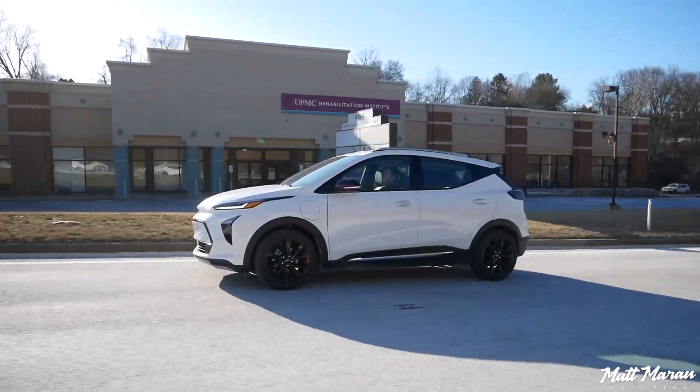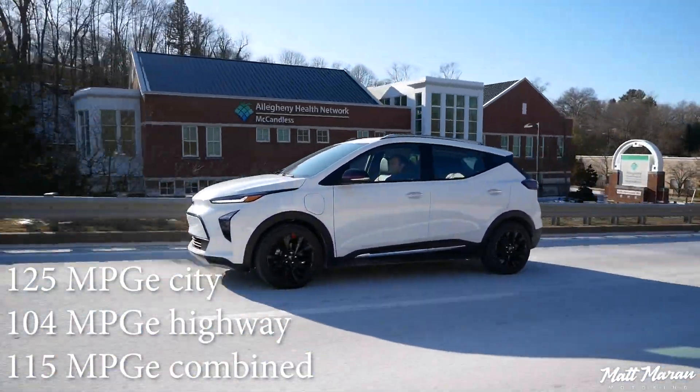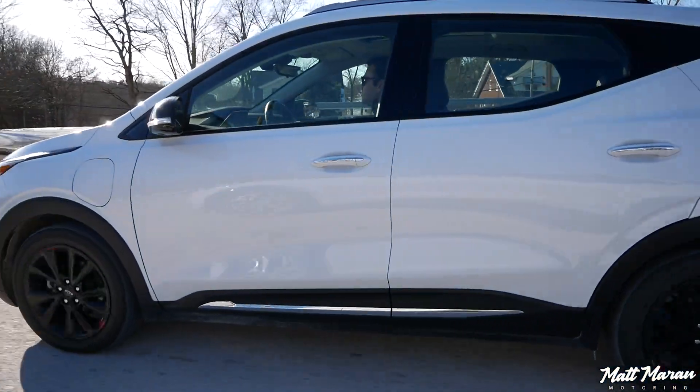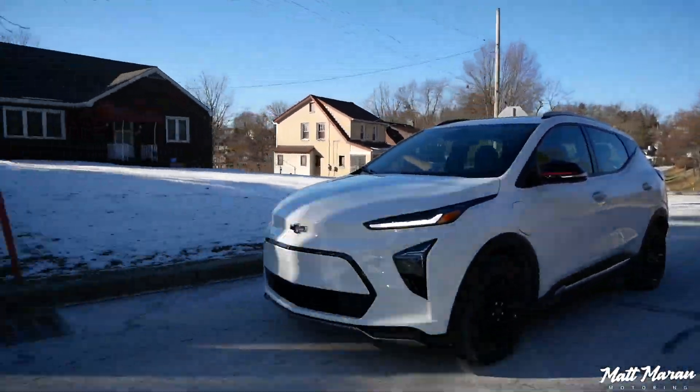As for efficiency, these are rated 125 MPGe in the city, 104 MPGe on the highway, and 115 MPGe combined. In my driving I've been achieving 2.9 miles per kilowatt hour, which is pretty impressive — especially filming this review in February in the Northeast. The MPGe ratings are much higher than the Mach-E and many others, largely thanks to this being a small single-motor vehicle.